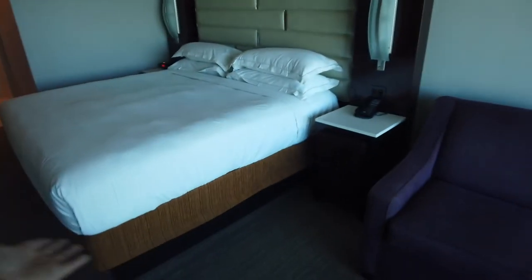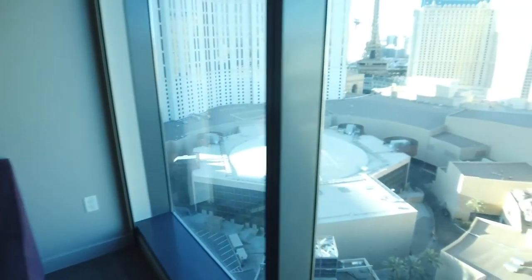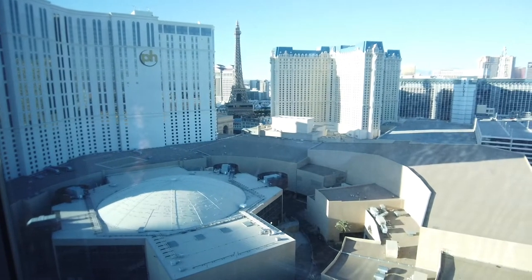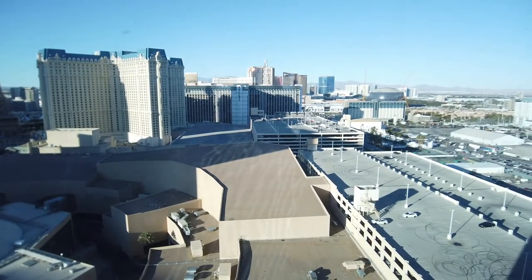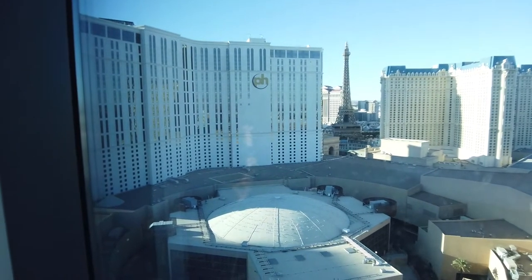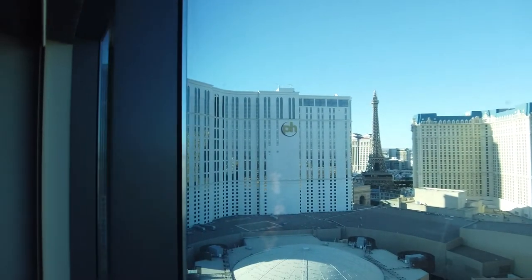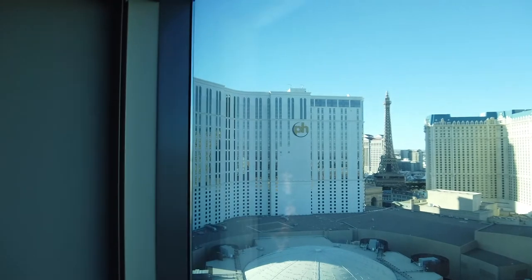It's a king or queen bed — you'll most likely get lucky at Elara. Right over there you can see the Eiffel Tower from the window, which is a nice touch. Elara is connected to Planet Hollywood via the Miracle Mile shops — it's literally in the same building, connected indoors.